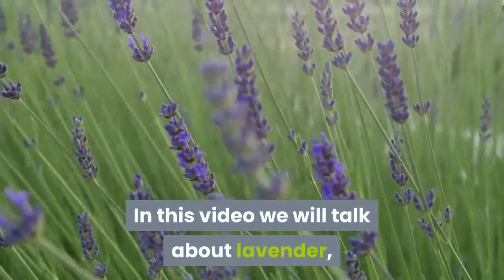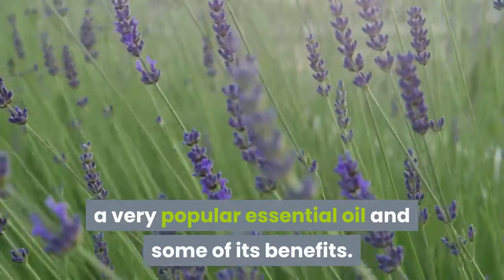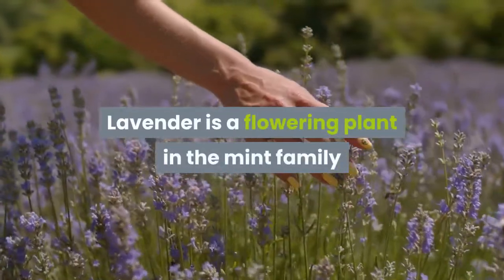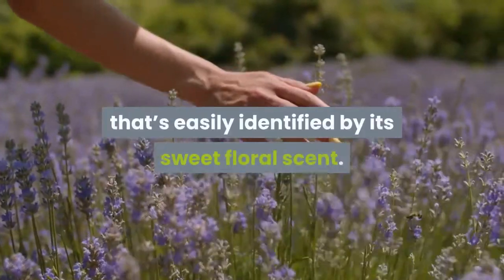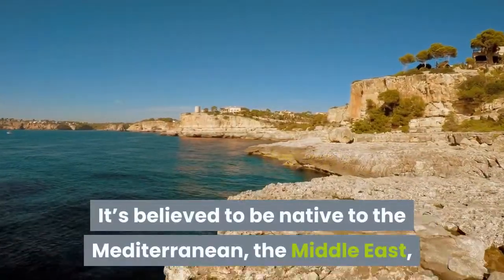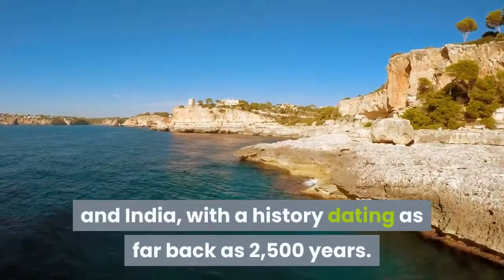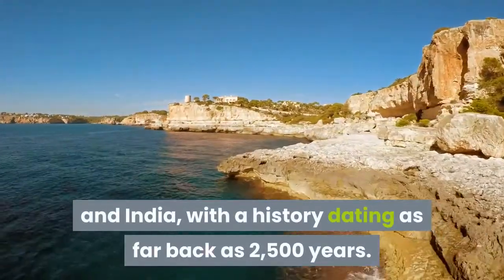In this video we will talk about lavender, a very popular essential oil and some of its benefits. Lavender is a flowering plant in the mint family that's easily identified by its sweet floral scent. It's believed to be native to the Mediterranean, the Middle East and India, with history dating as far back as 2500 years.